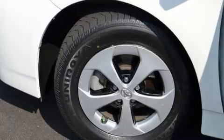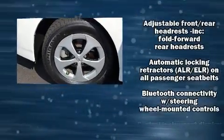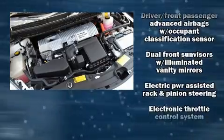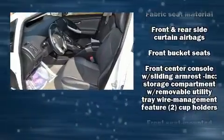Toyota also prioritized safety and security by including front and side impact airbags, a panic alarm, and four-wheel disc brakes with ABS. With electronic stability control supplementing mechanical systems, you'll maintain precise command of the roadway.